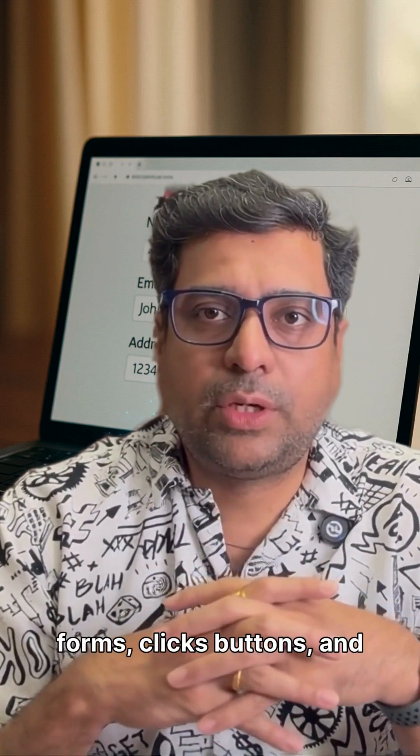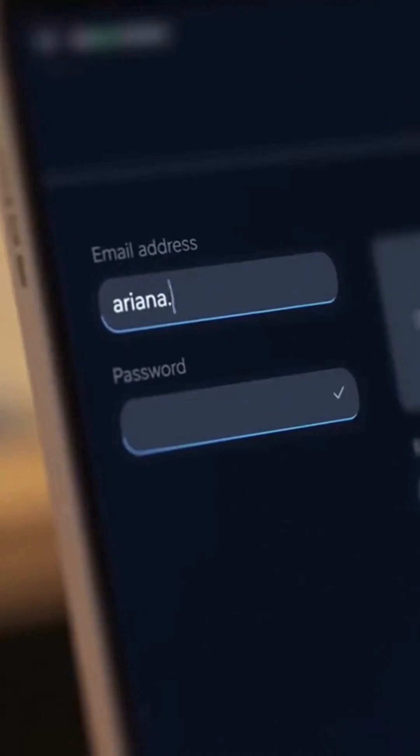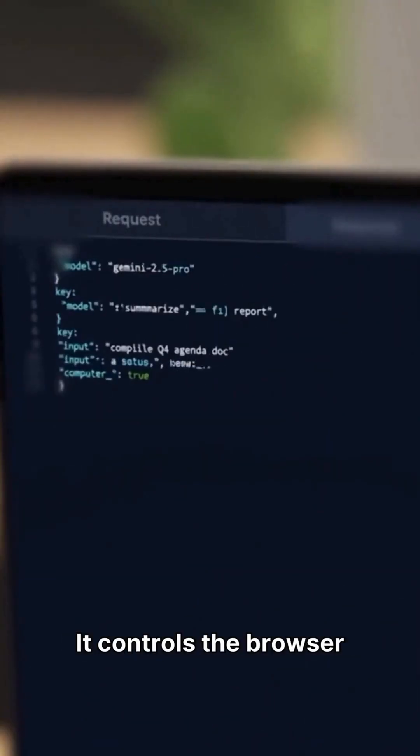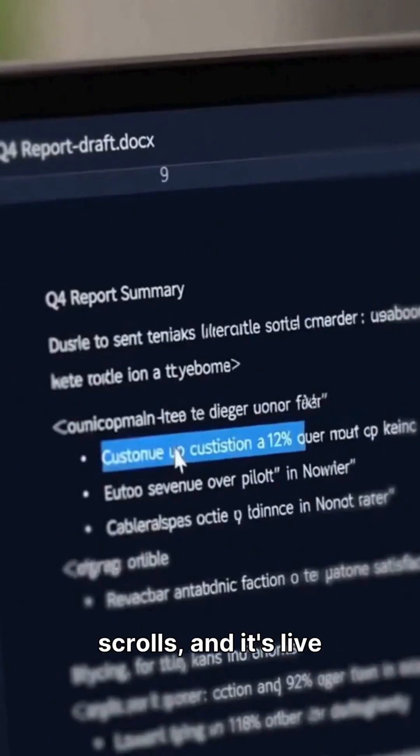An AI that fills forms, clicks buttons and books things by itself. Ready? Google released the Gemini 2.5 Computer Use model. It controls the browser with clicks, typing and scrolls. And it's live in the API.